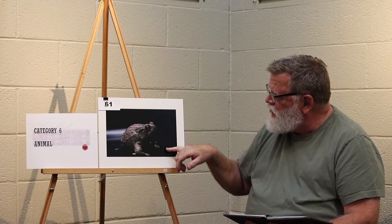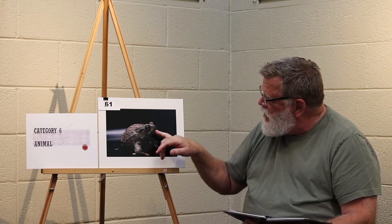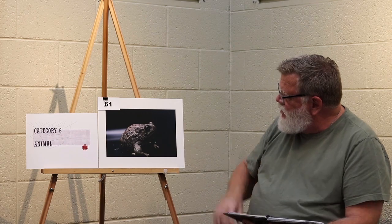Category 6 animal, first place. Another example of chiaroscuro with this very dark background. Nice selective focus with the front end of the frog being just tack-sharp. The white streak on the left-hand side creates good depth for this photograph, and the negative space to the right is certainly appealing.